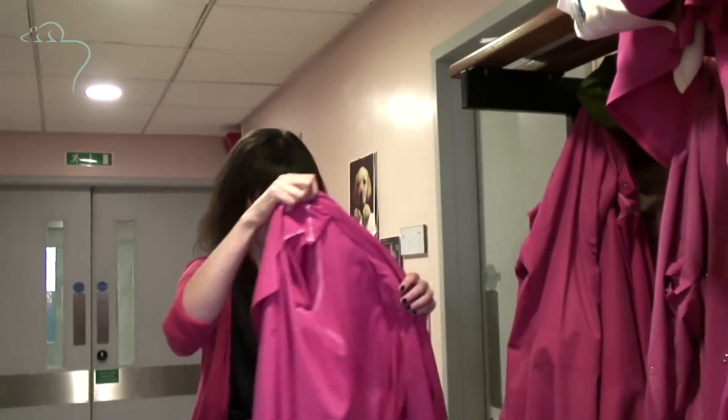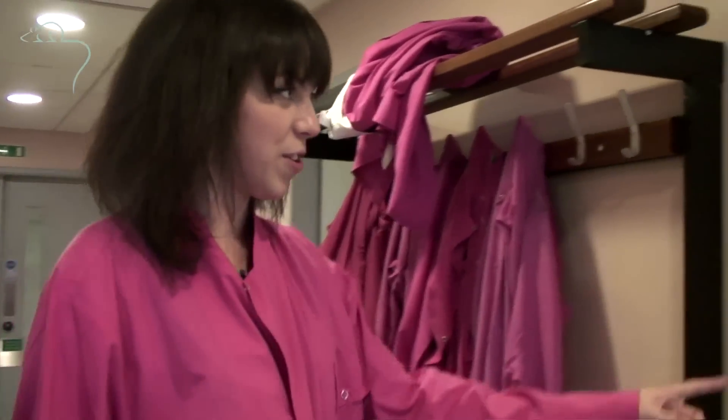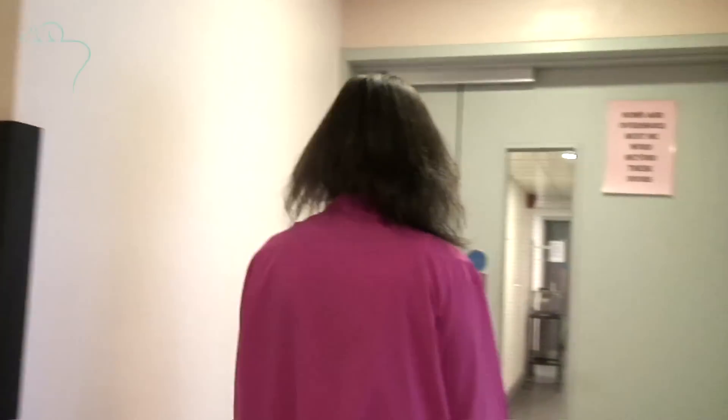One of those pink overgowns. Very fetching. Before we have a look round, what do you do in a normal day?